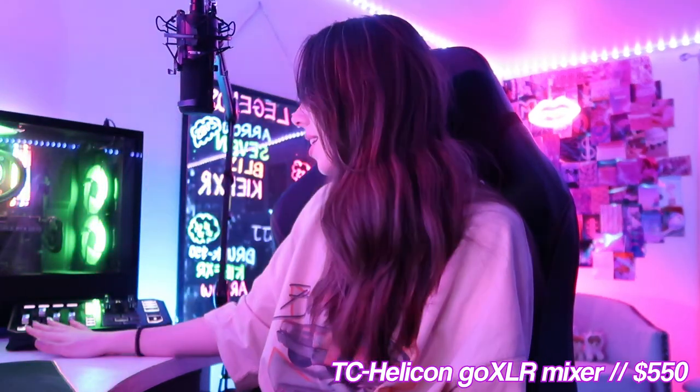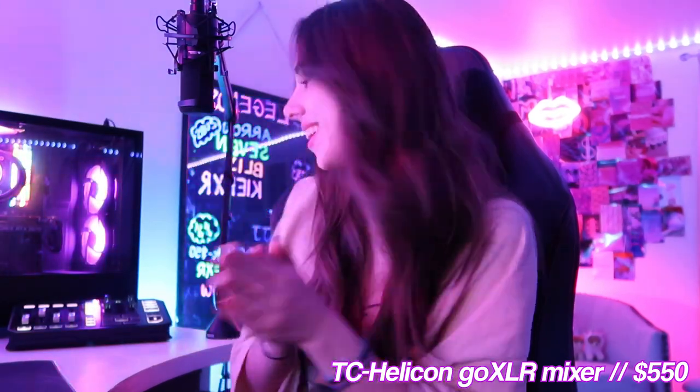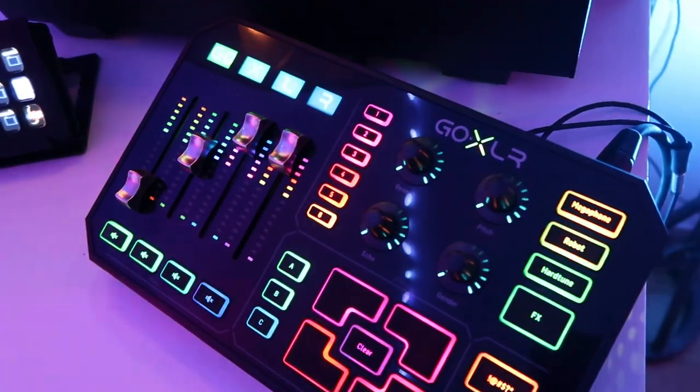Right here behind me I have my GoXLR. This is needed if you have a microphone that is not a USB mic like the Blue Yeti, so I had to get a mixer to go with this microphone. One of my viewers sent this to me off my Amazon wish list — thank you so much, you're a legend. It has allowed me to overall improve my audio quality and I really love it.